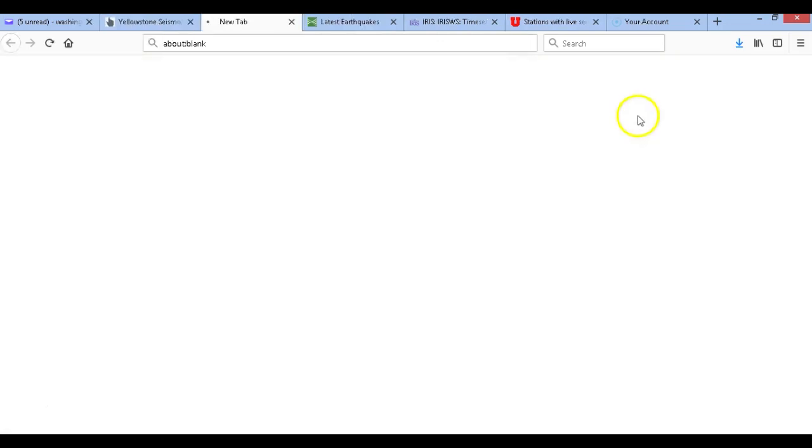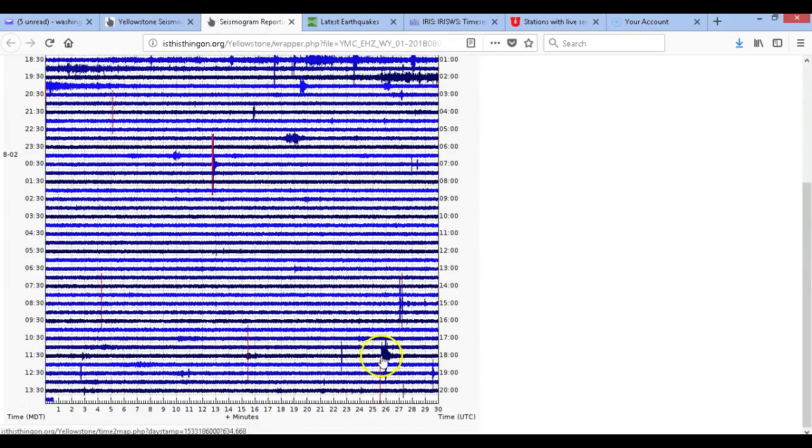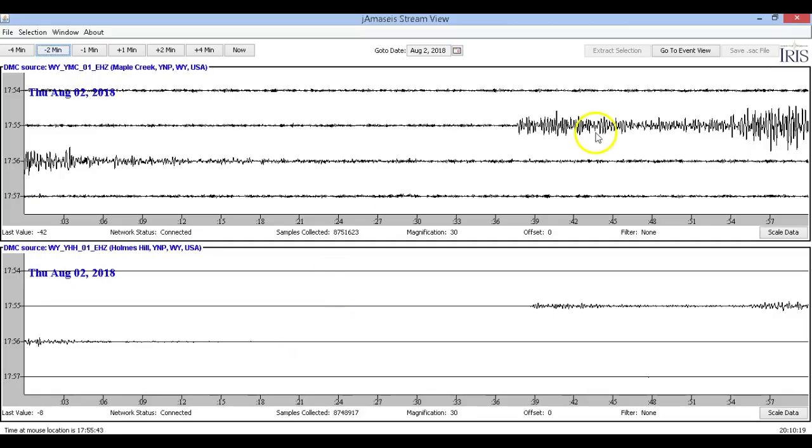We don't have much activity except on Maple Creek and Holmes Hill and a few other surrounding seismographs. I noticed this one thing — it's one seismograph. Notice this right here. I'm in the process of determining what this was. For the small magnitude that it is, the amplitude doesn't look that strong, so it seems like it could be a little more long-period of an earthquake than what we are used to seeing. I'm still studying this that just happened at 7:55 to 7:56 UTC today.